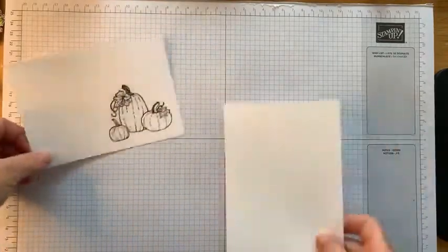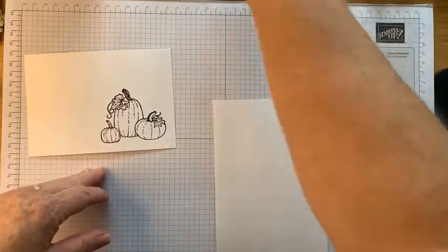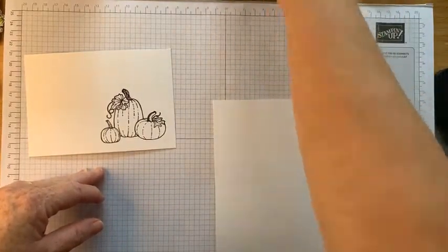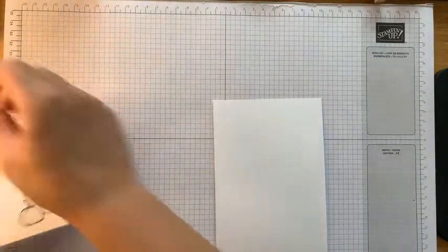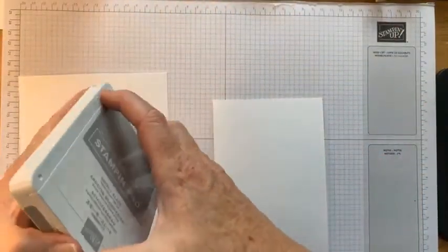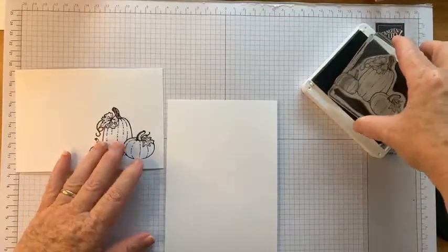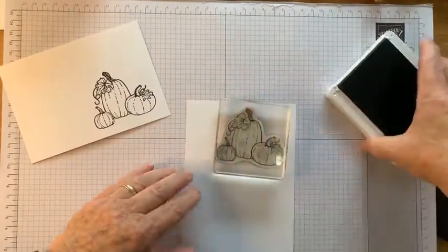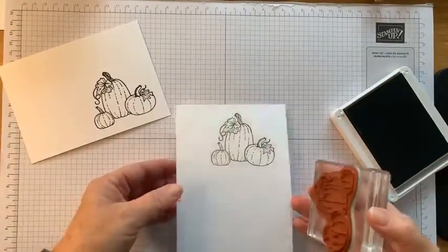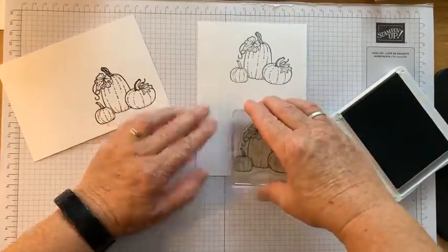I've got a piece of spare card here - I'm going to stamp the pumpkins again. I think I'll stamp it in grey, because that's what I did before when I made the card. Morning, Helen. No, you're not late - congratulations to you! How fabulous. So I'm just going to stamp the pumpkins here in Smoky Slate - I've just got a nice grey. Did I stamp that a bit awkwardly? I picked it up and put it down again. I think it would have been fine.